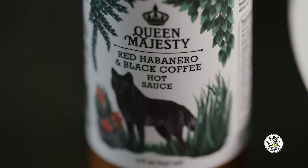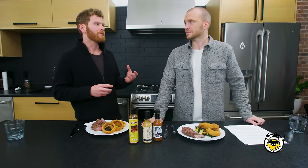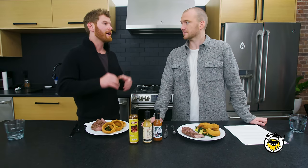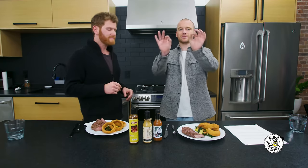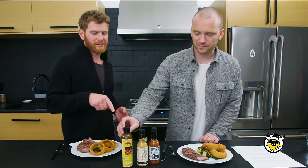With steak, we have a really simple protein, so it's a great opportunity to use sauces with more subtle flavors and interesting notes. We pulled out Queen Majesty's Red Habanero Black Coffee, Dawson's Heat Number One with Szechuan peppercorn — super floral, with ginger and lemon — and these activate different taste buds in different parts of your mouth. On something simple like steak, you'll get that whole orchestra playing together. We also have a limited production Anejo pepper sauce from Nashville, which we don't bring out too often.